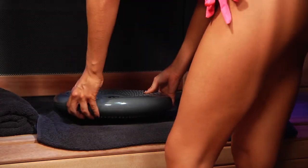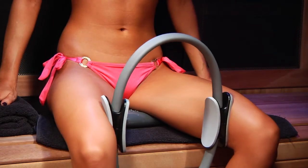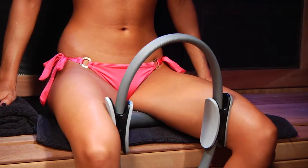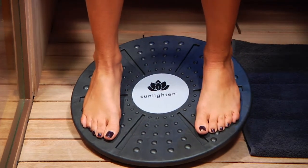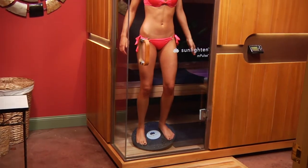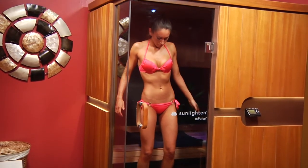The kit includes a stability cushion to help improve balance, coordination, and flexibility, a Pilates ring which provides resistance for faster, more targeted toning, a balance board for balance training, and an easy-to-follow sauna workout guide. All of the exercises in the kit are professionally backed and safe and easy to do in the space provided in the saunas.